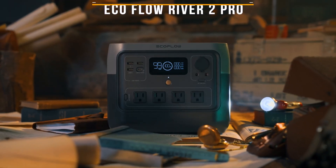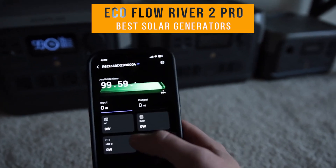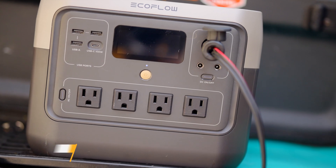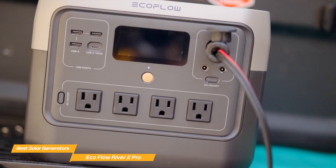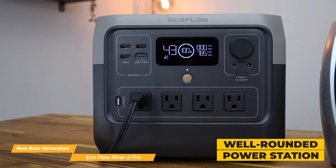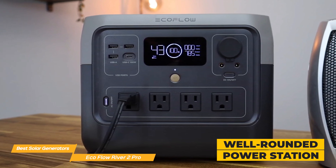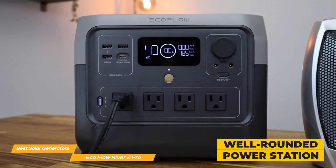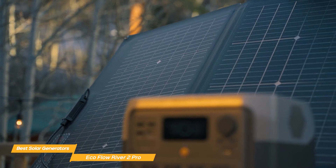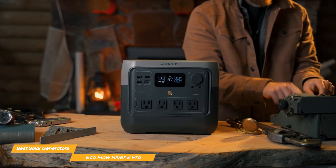Now for the EcoFlow River 2 Pro. This generator comes with an app to help you monitor your device and choose the settings you prefer — if only it had a self-driving feature, it'd be straight out of a science fiction movie. The EcoFlow River 2 Pro is one of the most well-rounded portable power stations in its class, offering a blend of fast charging, smart features, and reliable performance. If you're looking for a generator that can handle camping, road trips, or emergency preparedness without the bulk of a full home backup system, this one's worth checking out.